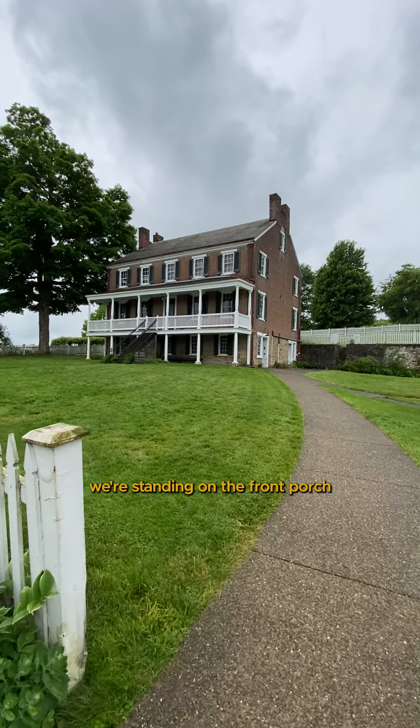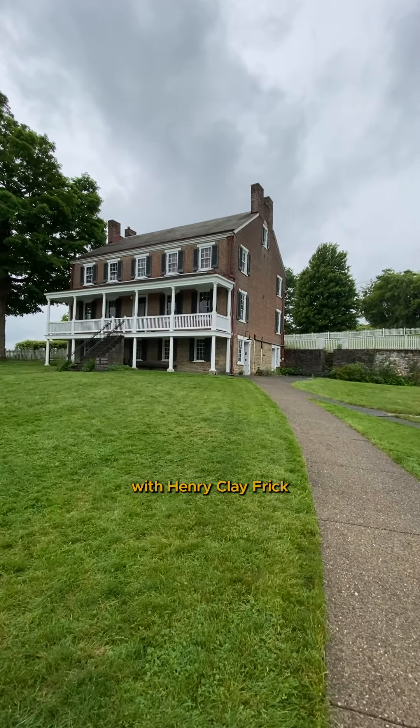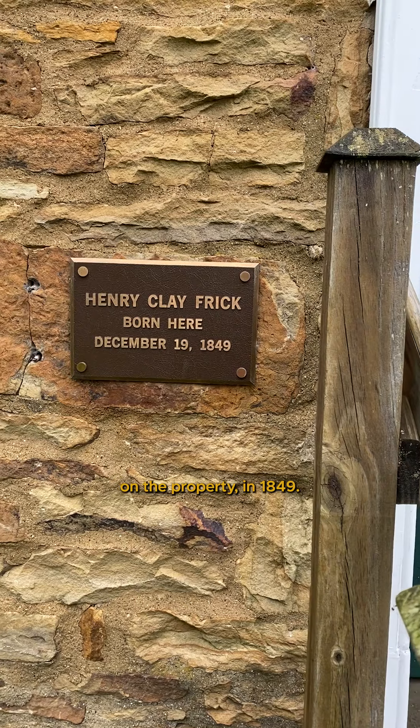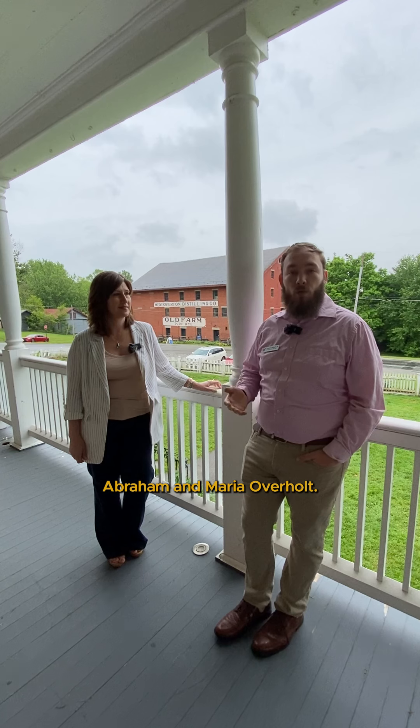Yeah, of course. So right now we're standing on the front porch of the Overholt Homestead. We have a shared connection with Henry Clay Frick — he was born here in the spring house on the property in 1849. But where we are was the home place of his grandparents, Abraham and Mariah Overholt.